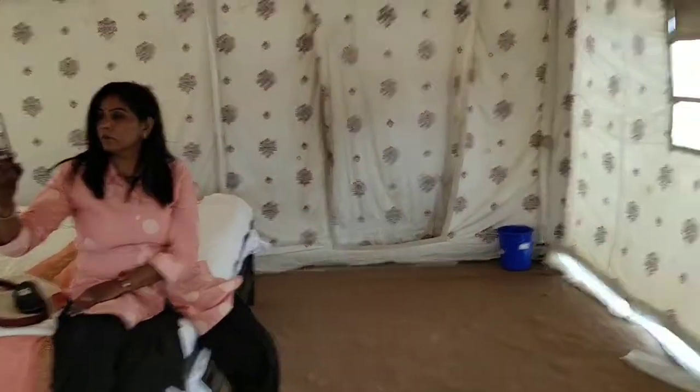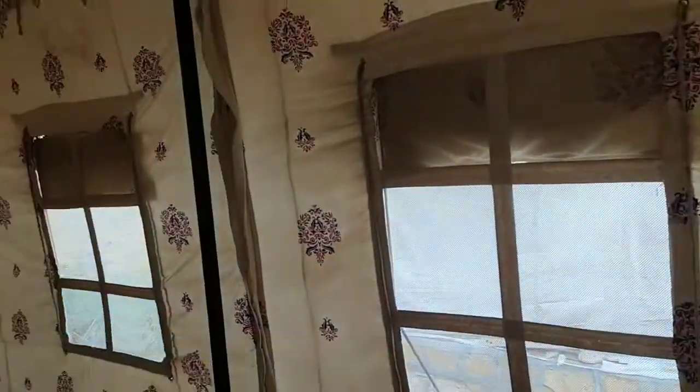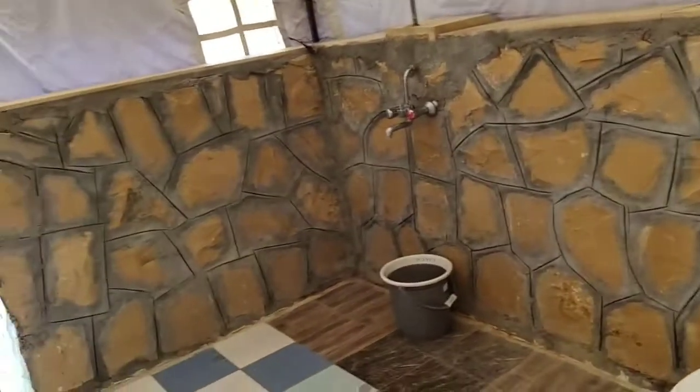I'll just show you how it is from the inside. Up here is a ghuzo — that is my mom — and from here there are two windows. This is the bed, there is a fan, and there is a washroom as well. It is pretty — decent enough for a tent for one night so it doesn't matter. I'll just freshen up and then leave for jeep safari.